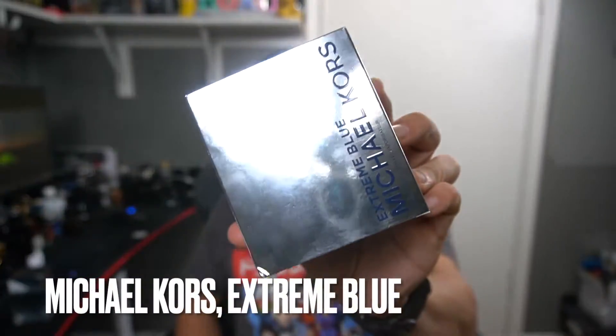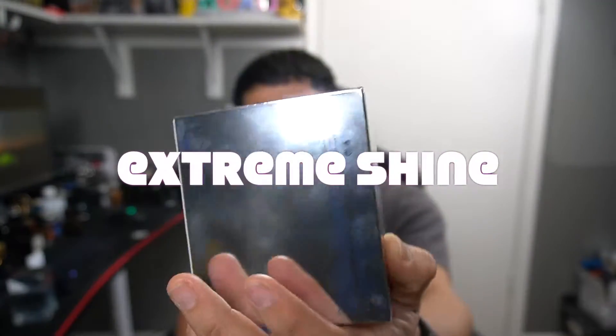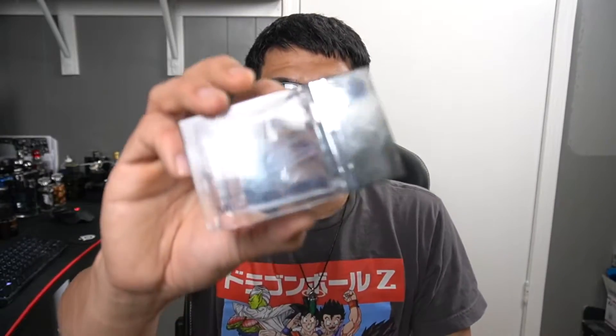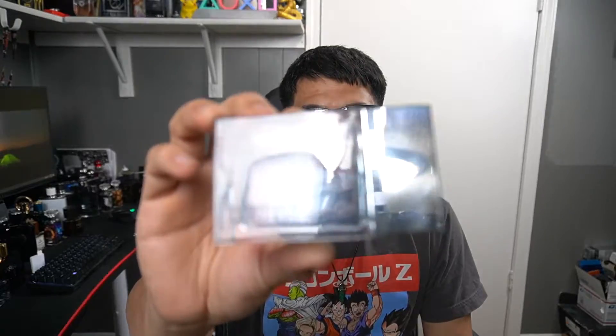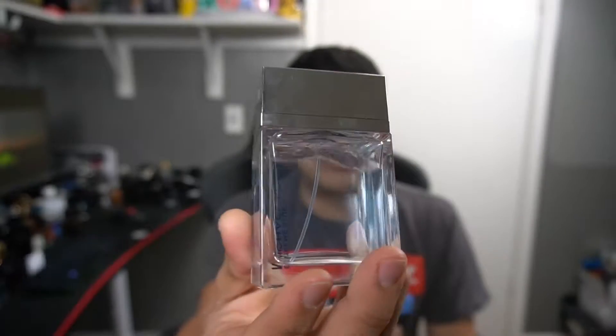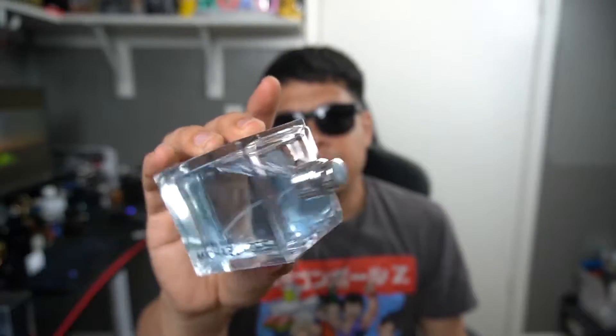Hey guys, Eric here with Eric's Fragrance Reviews and today I'm reviewing Michael Kors Extreme Blue. Here's the box — really shiny, cool, pretty different. Here's the fragrance itself; it's got a really light blue liquid. These bottle designs are pretty different and pretty heavy too. The cap is a cheap plastic but it works, sticks on pretty good, and there's an atomizer.